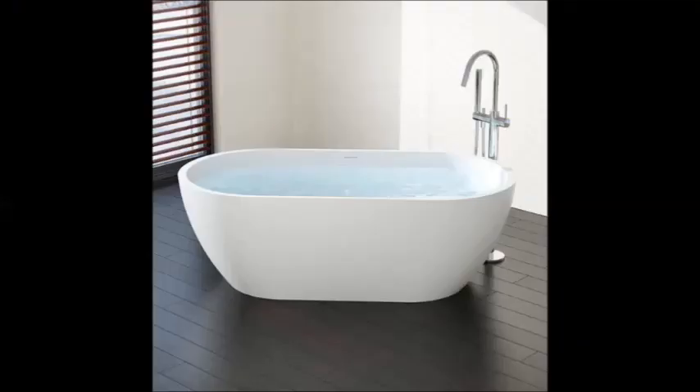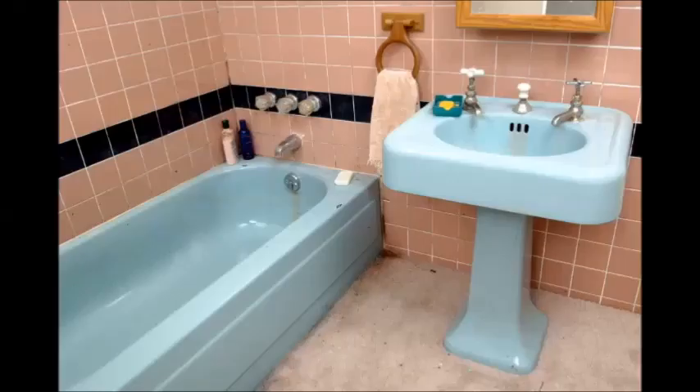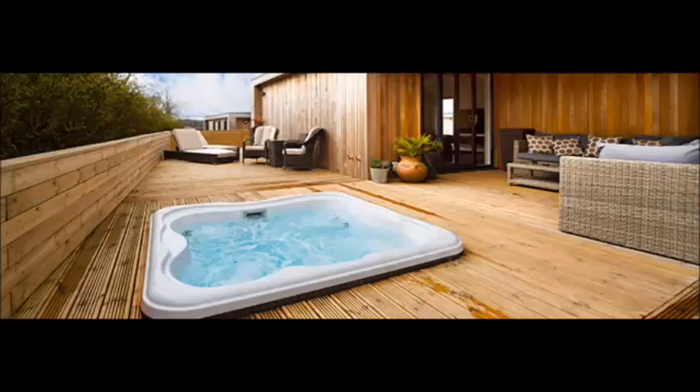And here we are today — bathtubs being made of many different materials and styles: lightweight acrylic, solid surface, resin stone.